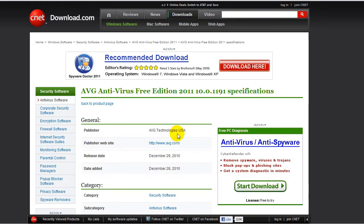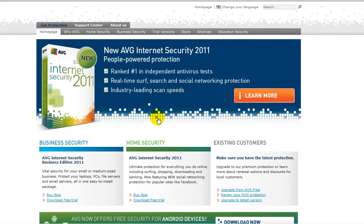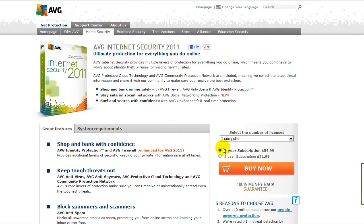They do have, if you go to their website, an internet security version. For a one-year subscription it would be $54 for one computer, for two years $81. If you have two computers, $64.99 for one year, and $96.99 for two years.